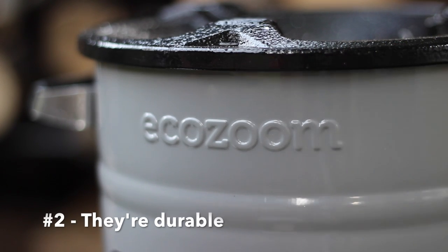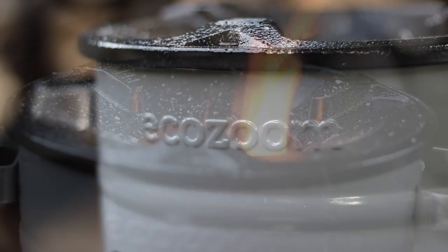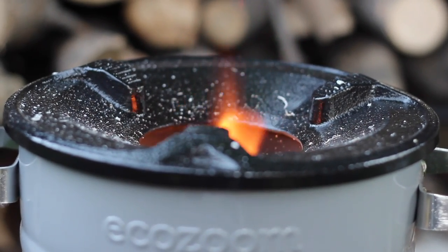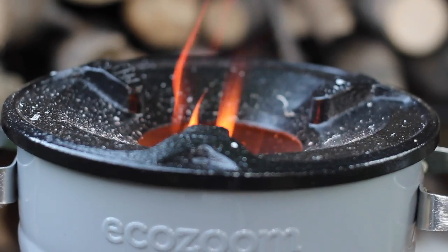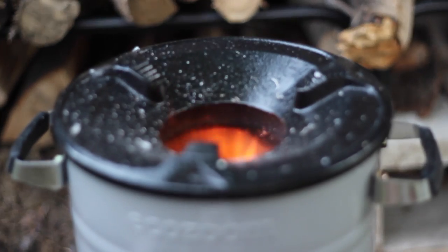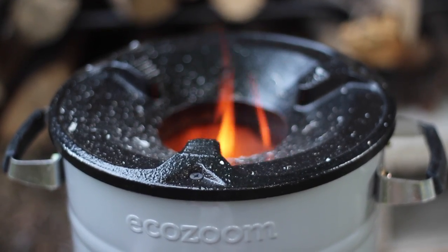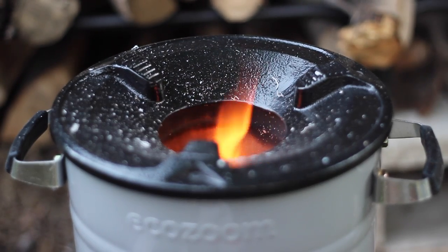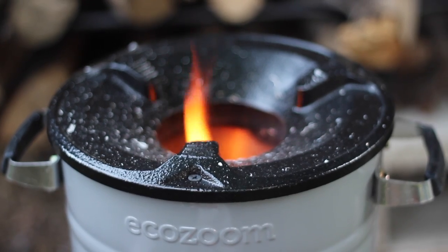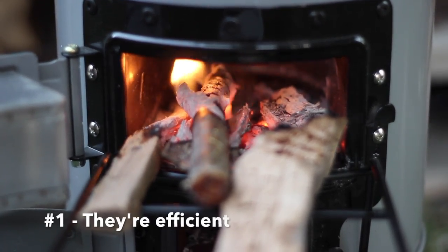Reason number two: they're durable. This particular model, the EcoZoom Versa, has a strong cast iron top and a product lifetime of five years or more. There are some DIY videos online about making a rocket stove out of cinder block, but unless you have cinder blocks specifically designed to handle fire and high temperatures, they'll easily crack and disintegrate, which can be a huge safety and fire hazard in a grid-down scenario.